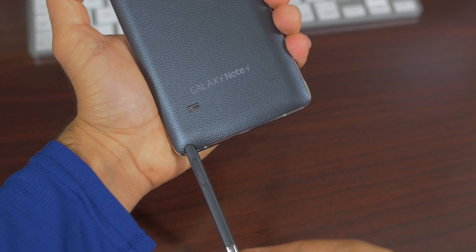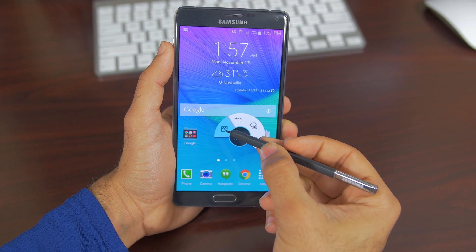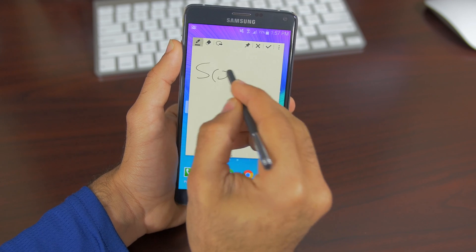We can't have a Galaxy Note 4 review without mentioning the S Pen. This year, we have some rearranged air commands: action memo, smart select, image clip, and screen write. I'll be honest — I really didn't use the S Pen at all. That's basically it.